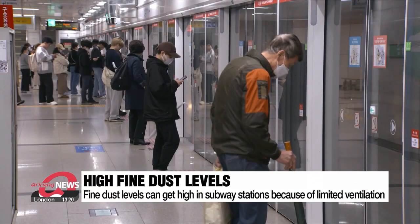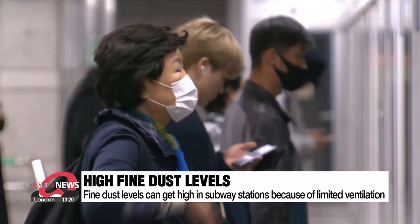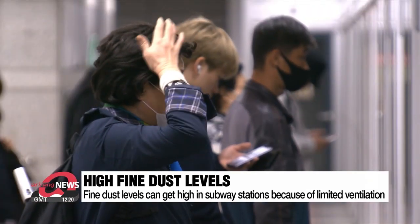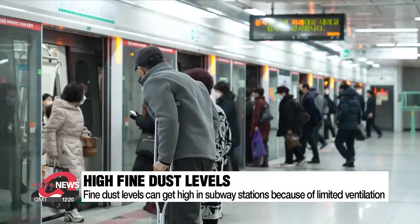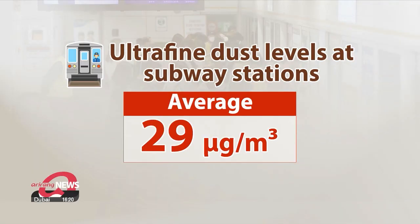On days when fine dust levels are high outside, they get worse in subway stations. This is because the constant flow of outside air adds to the dust from wear on the tracks, and natural ventilation is limited.